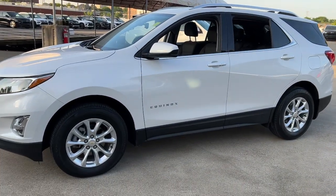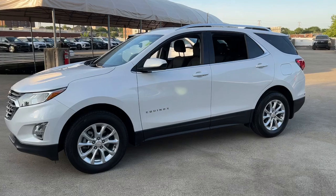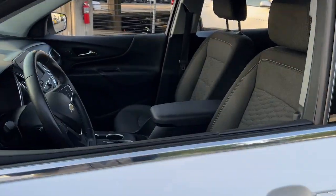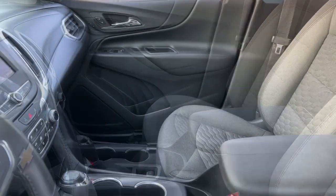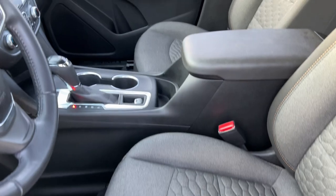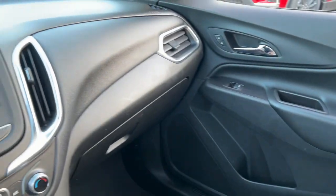The following are some of this vehicle's highlighted options: lane departure warning, keyless entry, heated driver's seat, all-wheel drive, sun/moonroof, backup camera, heated mirrors, power liftgate, keyless start, and lane keeping assist.